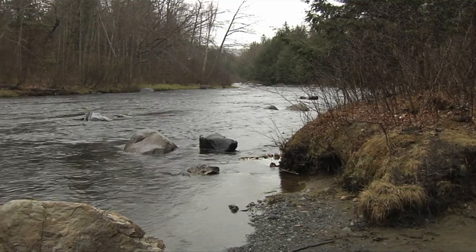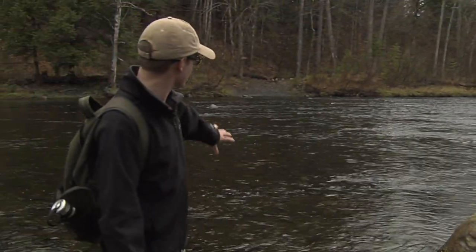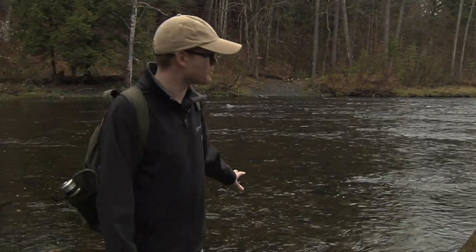Remember the stream I said we were going to have to ford at the beginning of the trailhead? Well, it looks like this is it. We're just going to step right across this. It's not too deep, so it shouldn't be too bad, and the trail continues just on the other side.